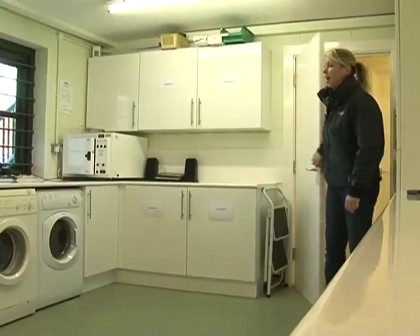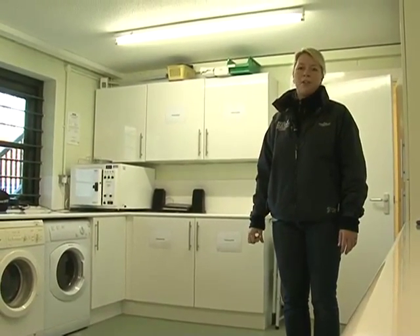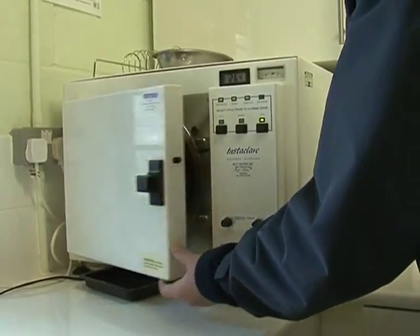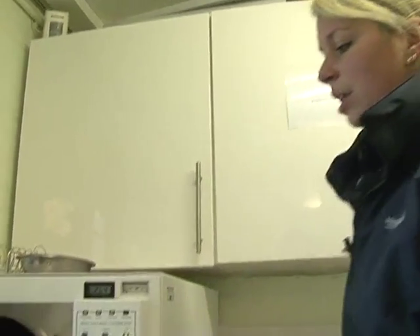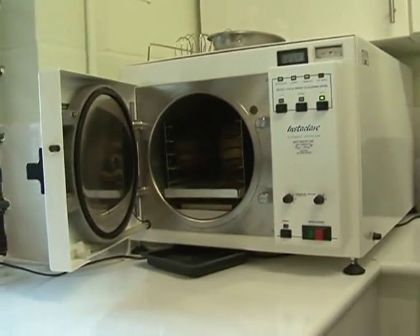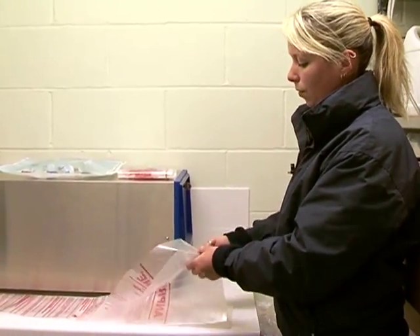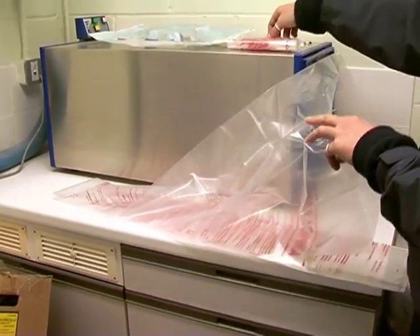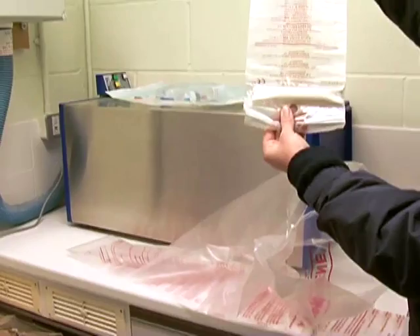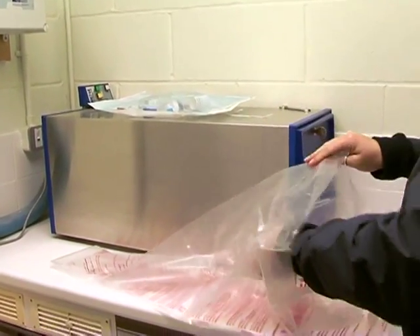This is our clean theatre prep area. This is our autoclave steam steriliser — inside it gets up to temperatures of around 130 degrees to sterilise all of our metal equipment. This is our gas steriliser, our ampule steriliser. All of our plastic materials will go into these bags along with one of these ampules. Inside the ampule, when it cracks open, the gas is released.